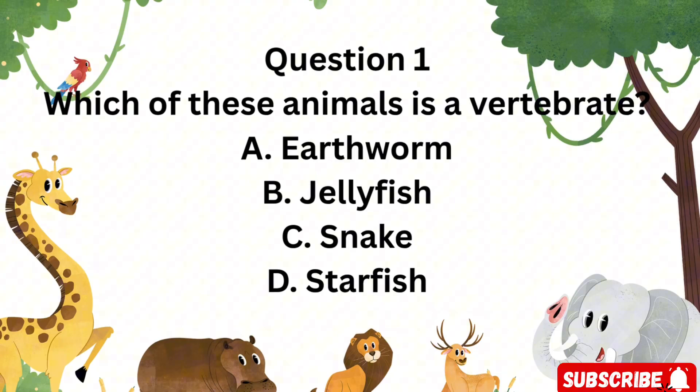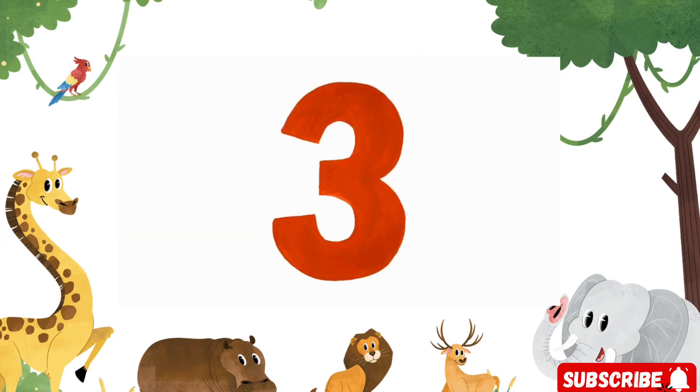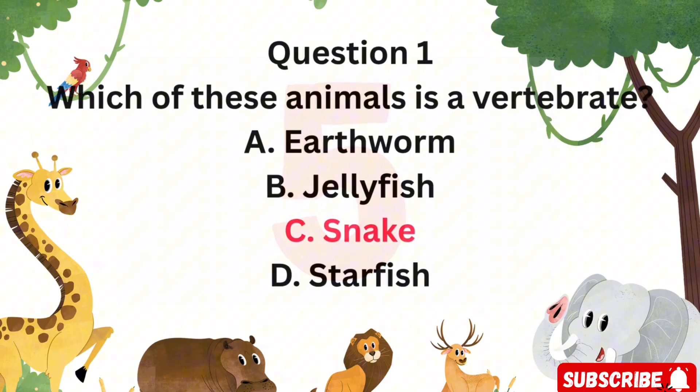Question 1: Which of these animals is a vertebrate? Is it A. Earthworm, B. Jellyfish, C. Snake, or D. Starfish? The correct answer is C. Snake. Snakes have backbones, which makes them vertebrates.